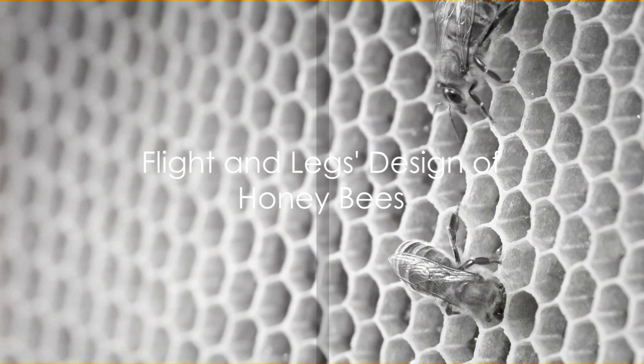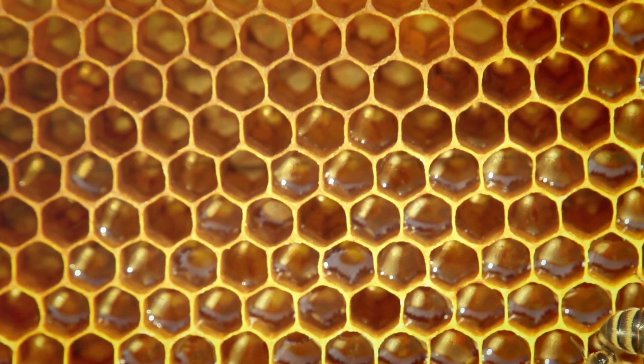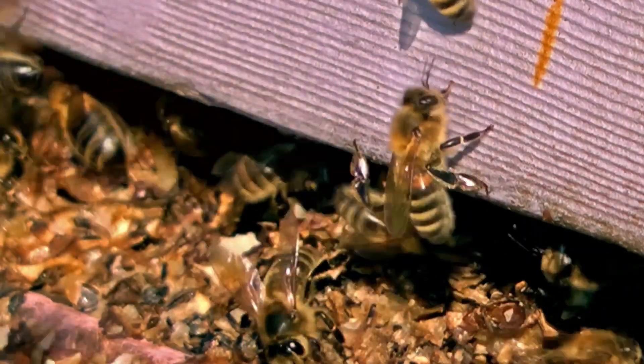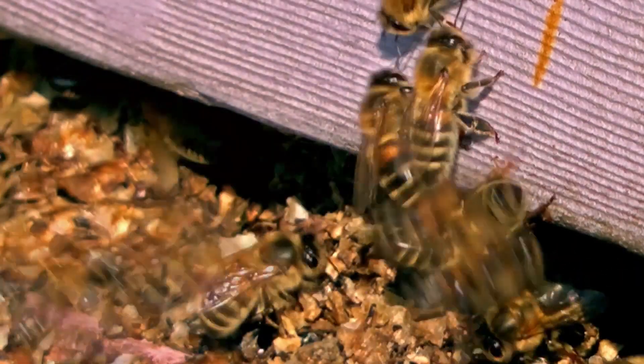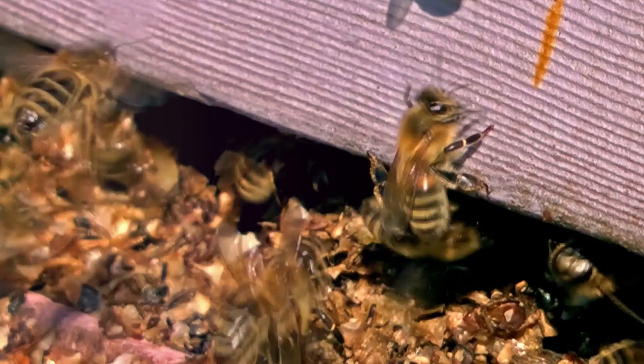What makes the flight of honeybees so efficient? It's all down to their unique wing design. Honeybees are equipped with four wings which, during flight, cleverly hook together to form a single larger pair for improved aerodynamics. And when it's time to land, these wings conveniently detach for easy compact storage.